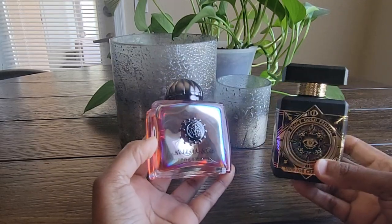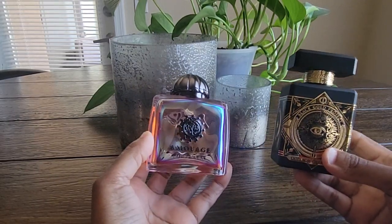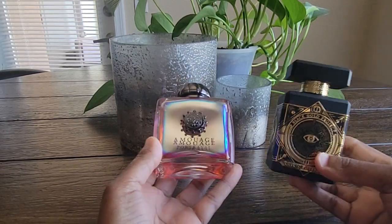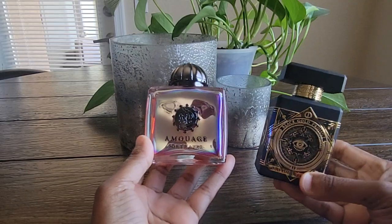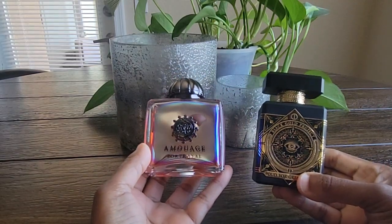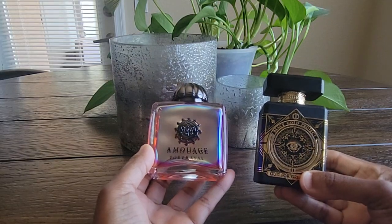I didn't spray one over the other — they're both really strong. So I just picked a couple of spots to spray each one and let them mix together in the air. I really enjoyed that. I'm going to play around with it some more because I've only tried that combo once or twice, but I really, really enjoyed it.